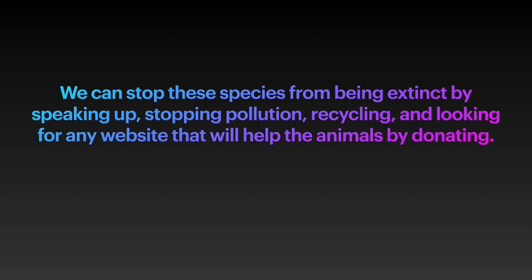We can stop these species from becoming extinct by speaking up, stopping pollution, recycling, and looking for any website that will help the animals by donating.